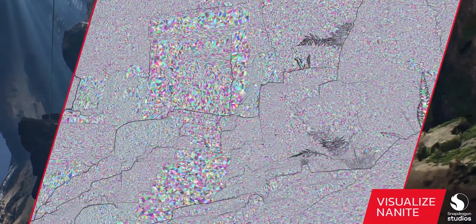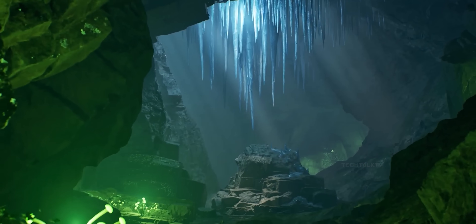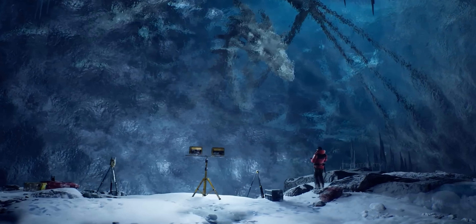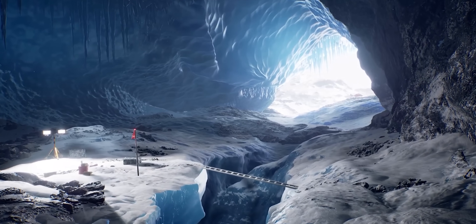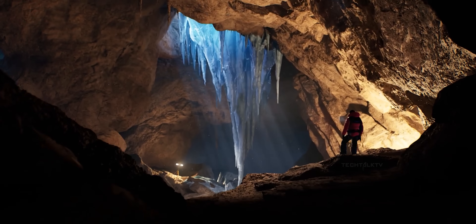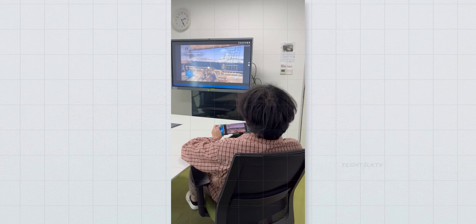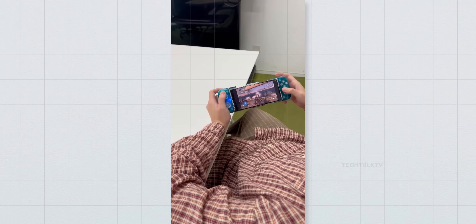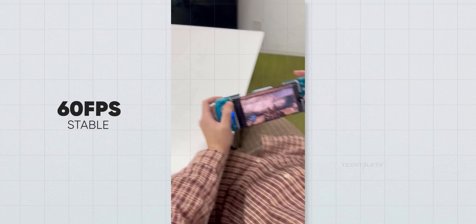Speaking of games, Qualcomm also introduced Unreal Engine's Nanite tech, which brings console-quality 3D environments to mobile games. This means mobile gaming is about to get a lot more serious with film-quality graphics right on your phone. And if you're wondering whether this chip can handle AAA games, the answer is a resounding yes. A Realme phone using the Snapdragon 8 Elite was seen running Assassin's Creed Black Flag — a pretty demanding console game — at a smooth 60 FPS. Sure, it's an older game, but it's still impressive.